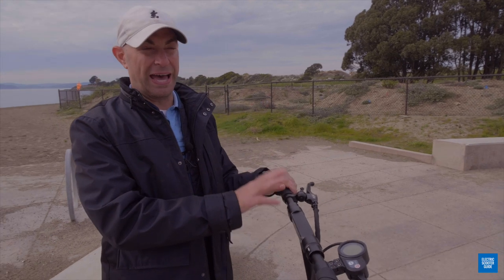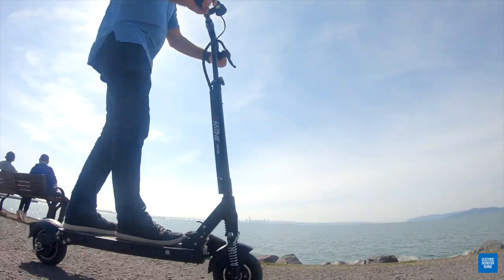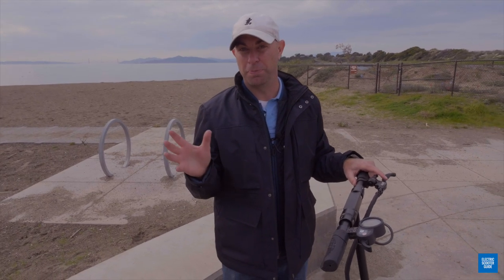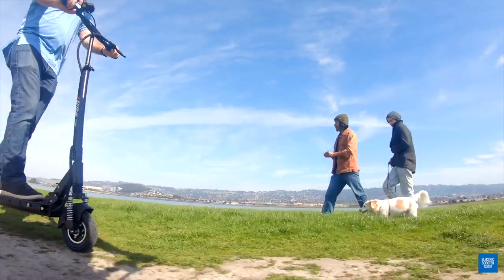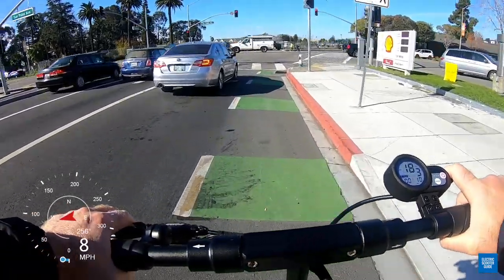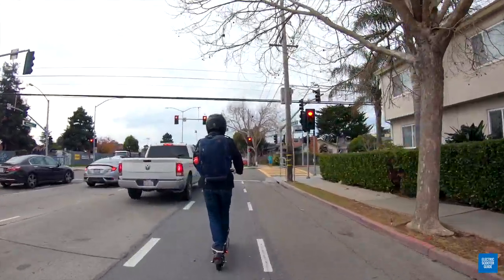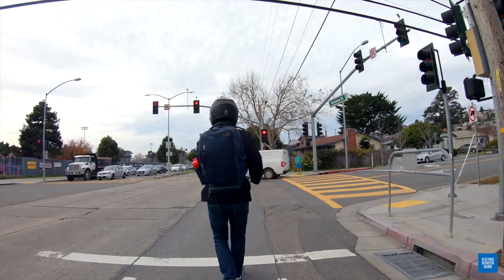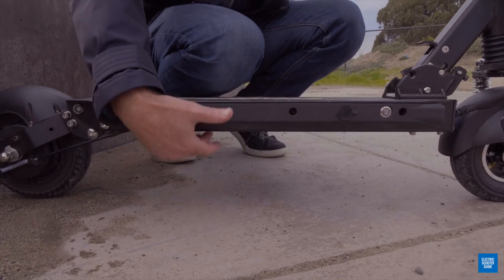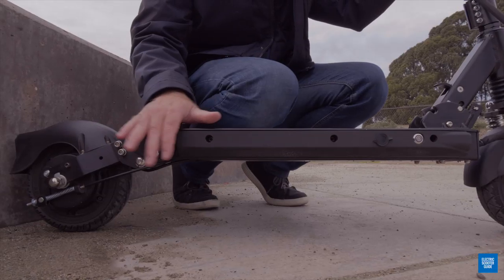A lot of scooters either have no audible device or a motorcycle horn that scares pedestrians. This bell is actually perfect for riding near pedestrians — it's not alarming, they just look at you and everyone's happy. If you're riding in the street next to cars, I'd recommend getting an electronic horn you can mount to your handlebars. Another awesome upgrade versus the Speedway Mini 4 Pro is over five inches of deck clearance, which is really nice when going over speed bumps and off curbs — you're not going to scrape the bottom.